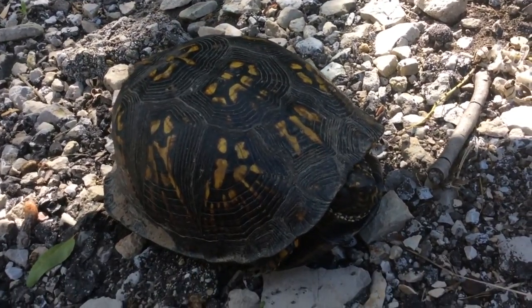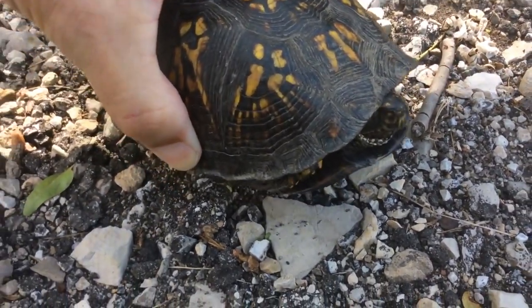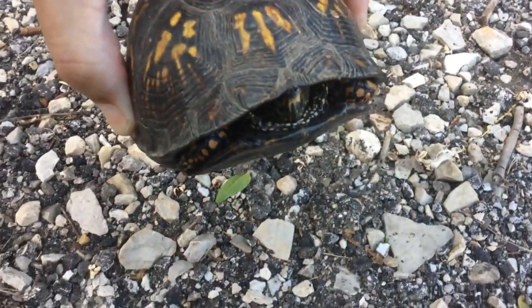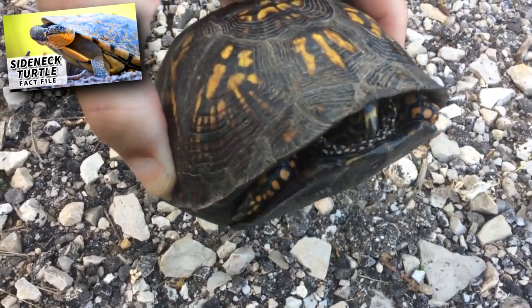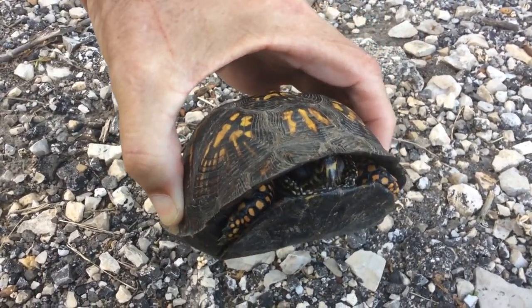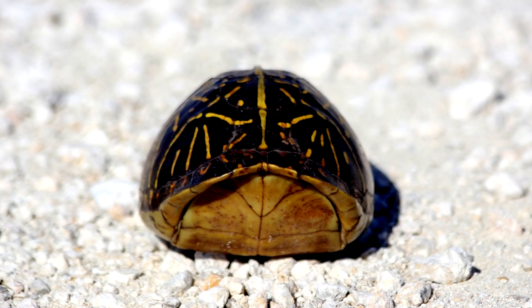Box turtles get their common name because they can close themselves inside their shells. Contrary to popular belief, most turtles cannot do this. Most turtles, especially side-neck turtles, are still exposed when they withdraw into their shells. But box turtles can fully enclose themselves when faced with danger.